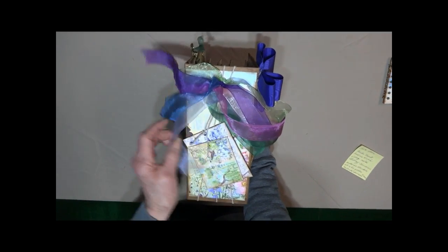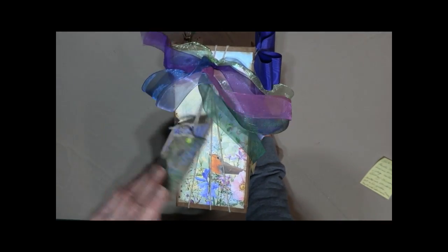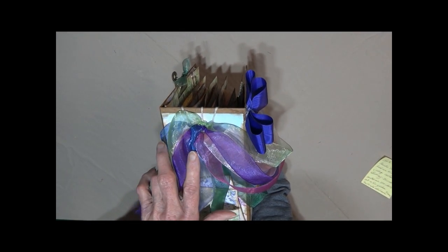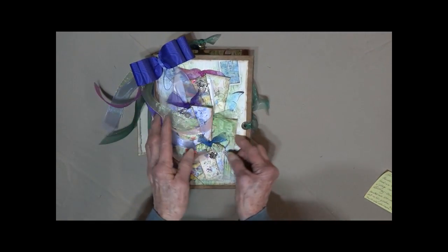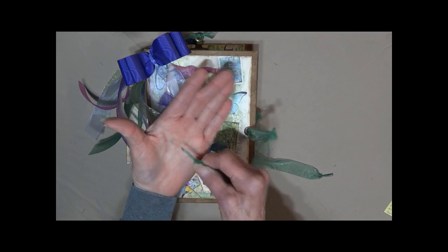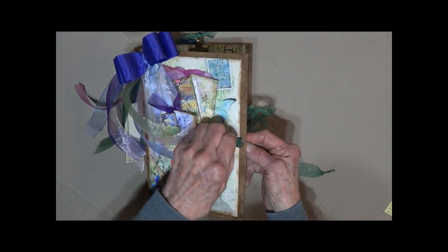It does have two tags here that are tied with the twine, and here's the twine that holds the three sections together, so you can easily remove the sections and reinsert them if you wanted to. I've got chiffon ribbon here, and I have finished the ends so that it threads through the larger grommets very easily.